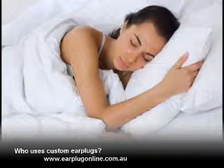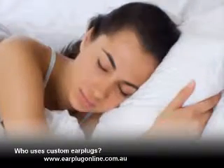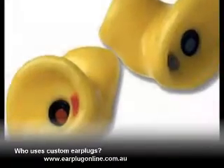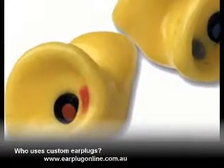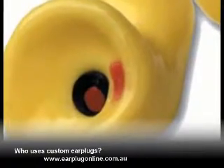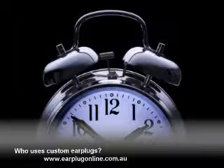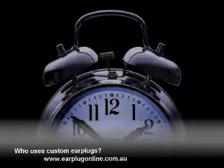As adults we all need at least 6 to 8 hours of uninterrupted sleep per night if we are to live a happy, healthy life. Sleeping custom earplugs are made from a very soft, pliable medical grade silicone. They have a low profile that doesn't interfere with the comfort of your pillow. The patent filter reduces ambient noise but still allows you to hear smoke or fire alarms.